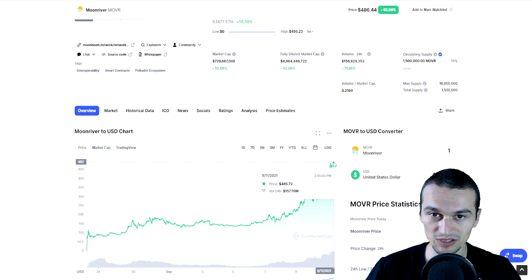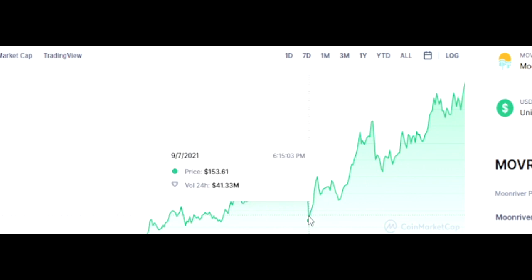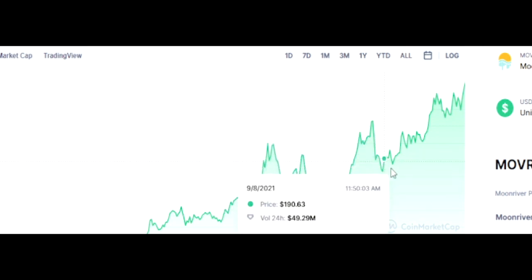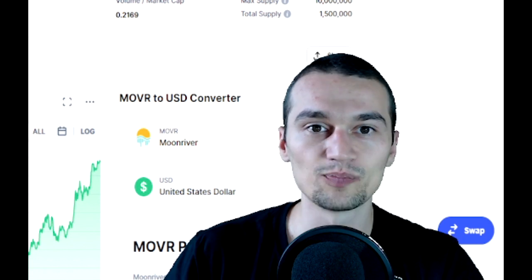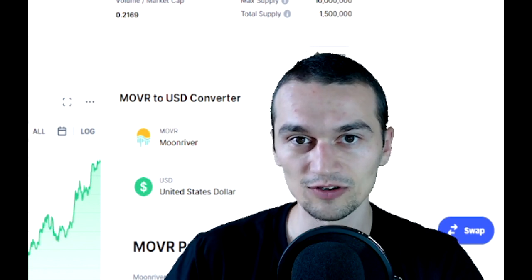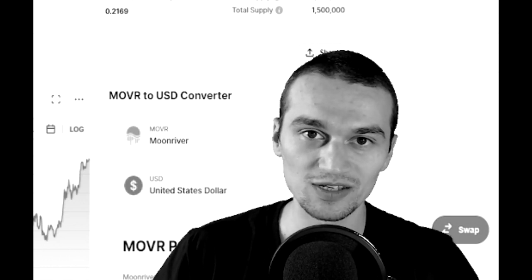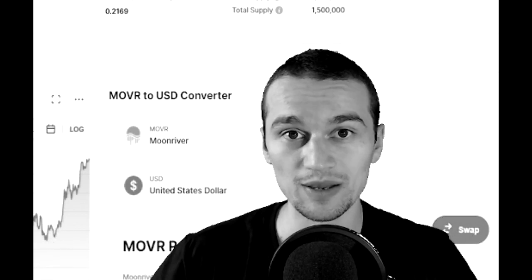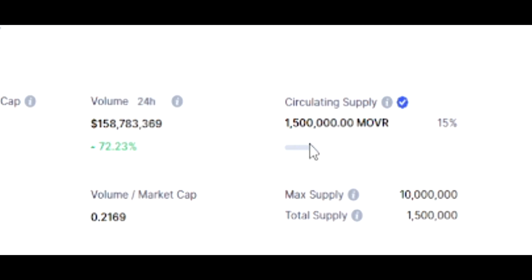Seven to ten days later it is at $488, having managed to reach an all-time high of $495 today, and it doesn't seem to be stopping. No one is dumping, and when there are some small dips as you can see on the price chart, people buy back pretty quickly. The current market cap is $729 million. The fully diluted market cap is $4.8 billion, which puts Moonriver at a fairly high position on the CoinMarketCap list — currently ranked 216. The last 24-hour trading volume is $158 million, up 72%. The circulating supply is at 15%, the max supply is 10 million, and the total supply is 1.5 million.